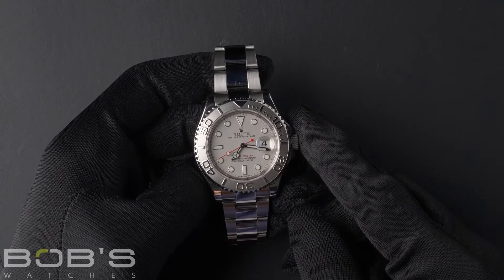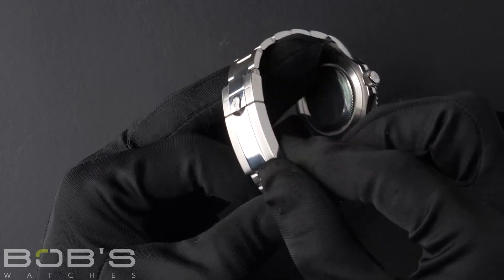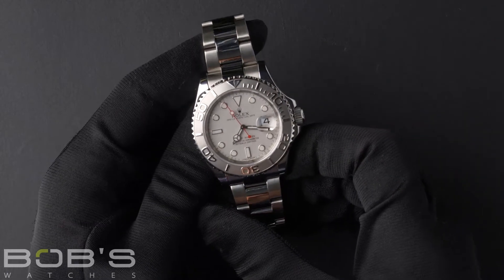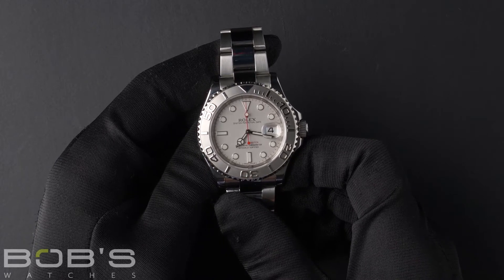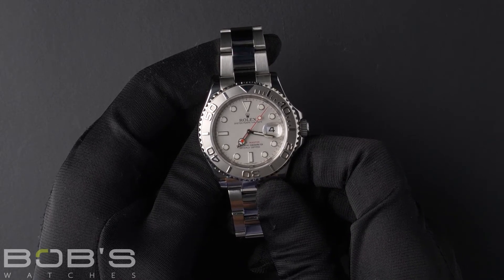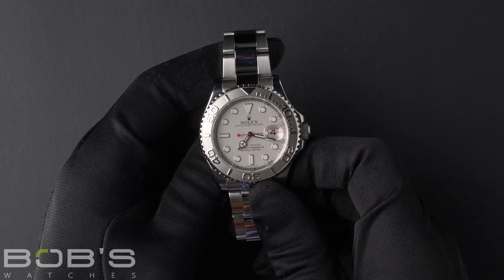The characteristics include a stainless steel oyster bracelet with an oyster lock clasp. The dial is a platinum dial with the Chromalight display with the red seconds hand. The case is 40 millimeter stainless steel with a platinum rotatable time-lapse bezel with an inner reflector ring engraved with the serial number, a scratch-resistant sapphire crystal, and an automatic 3135 movement.